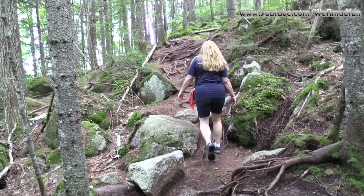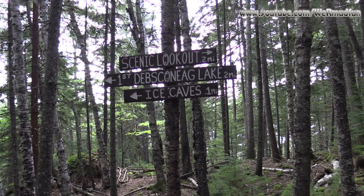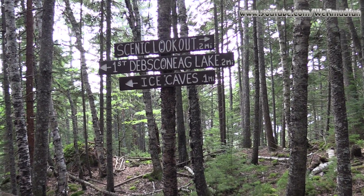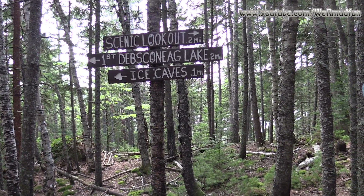The trail has a lot of level, some up, some down. The Scenic Outlook is to the right; the lake and the caves are to the left. So we're going to go to the right, take in the Scenic Outlook, go down and hit the lake. And we will save the caves for last.